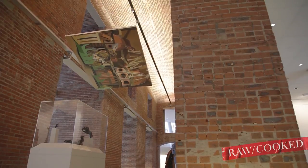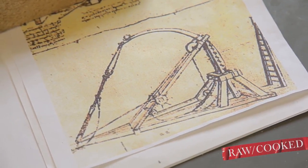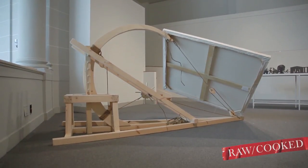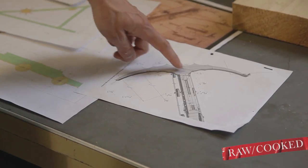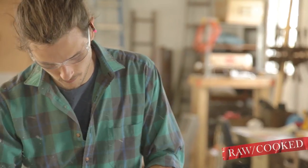It consists of three paintings and three sculptures that are based off of Leonardo da Vinci's war machines, and they'll be set to appear to be launching those paintings. The war machines were all constructed in Hudson, New York by my friend Ian Warren.